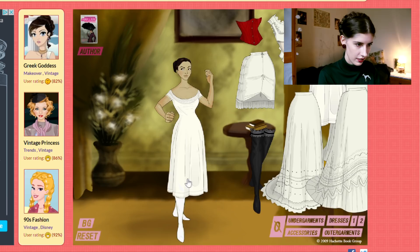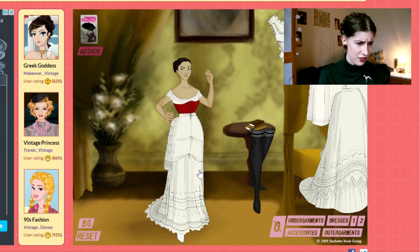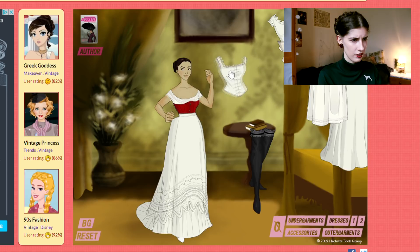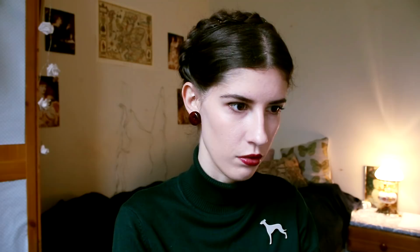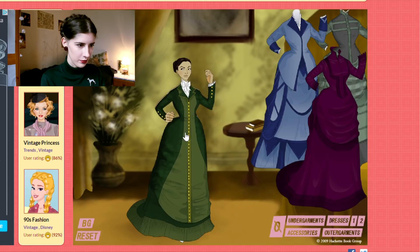I'm gonna start with the stockings — she's like naked for a millisecond — then I'm gonna do the corset, then the bustle. I'll just pick a petticoat. Why is it under the bustle? Then I'm gonna do the corset cover. This is actually pretty accurate to be completely honest. So that's undergarments. This was pretty good actually.